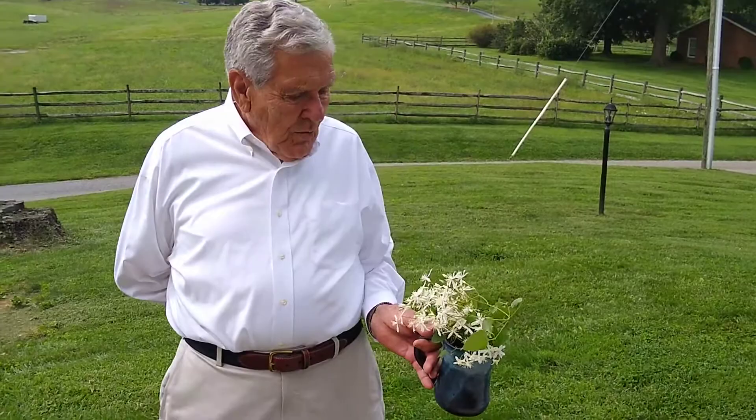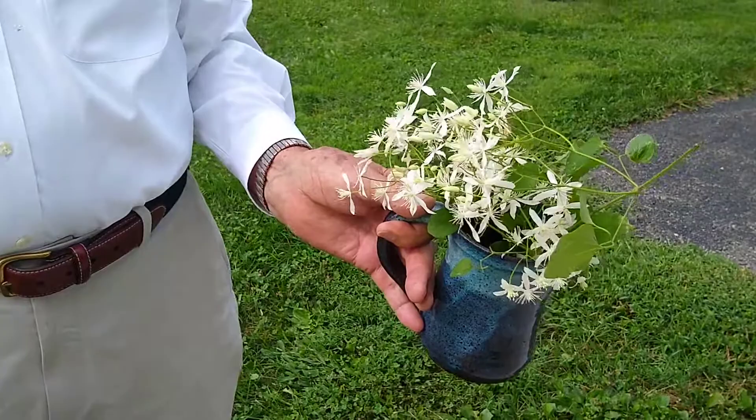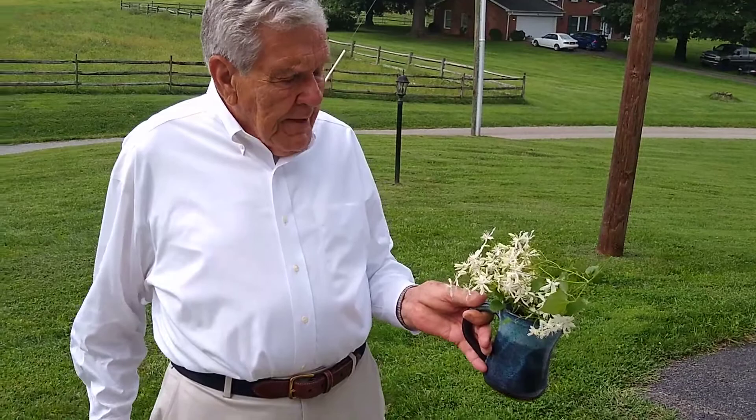Today I want to acquaint you with Virgin's Bower. The actual name of it is Clematis Virginiana. It also is called the Devil's Darning Needle, the Virgin's Bower, the Devil's Hair, Love Vine, Wild Hops, and Old Man's Beard.